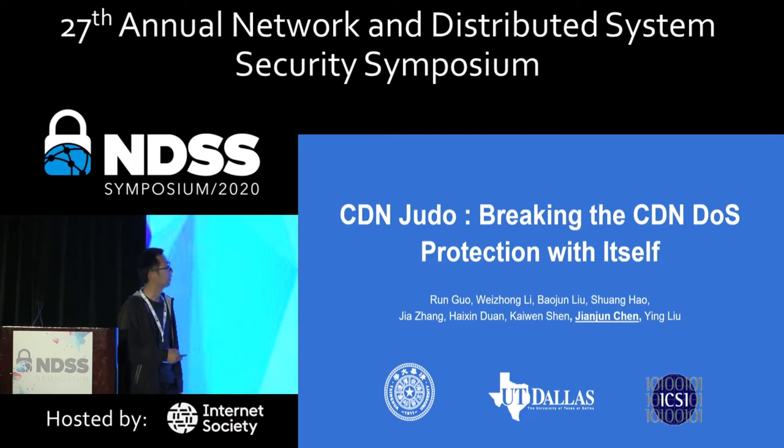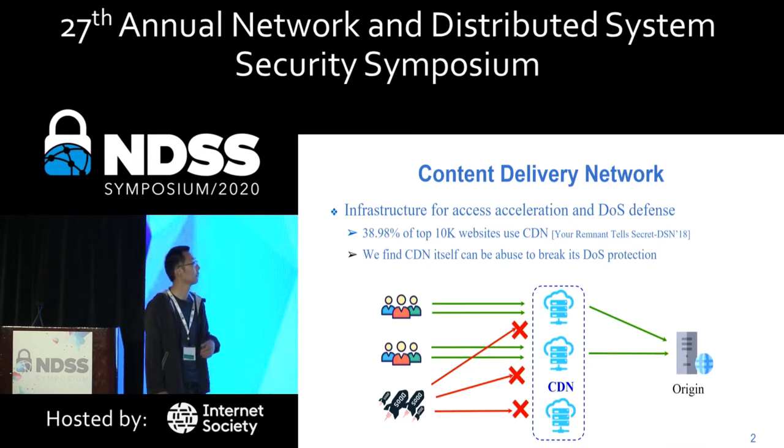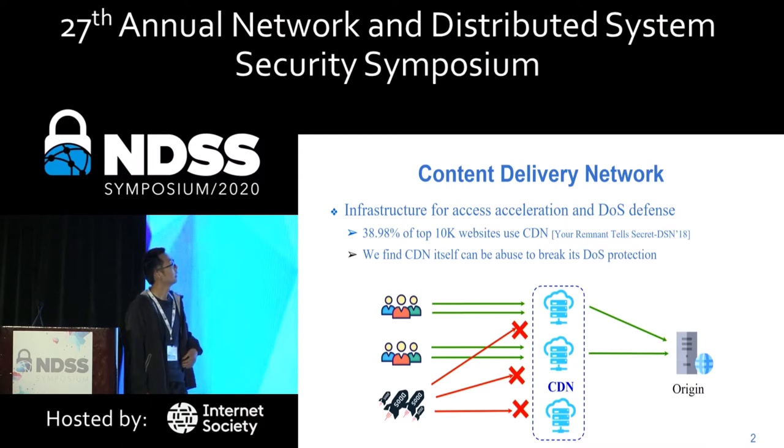This talk is about CDN attacks. CDN is an important internet infrastructure. It is designed to improve website performance and security, such as DOS defense. Today, many popular websites are deployed behind the CDN. But CDN itself can also be vulnerable and can introduce security issues.